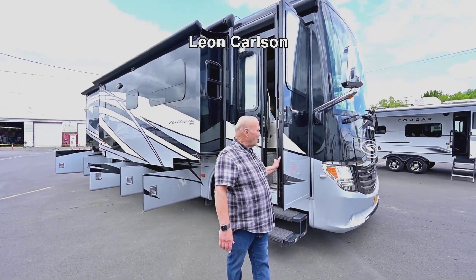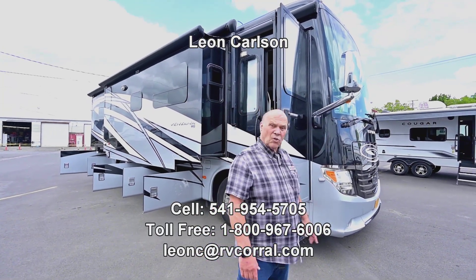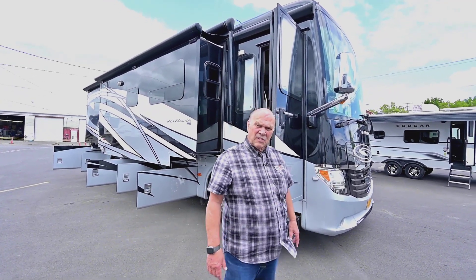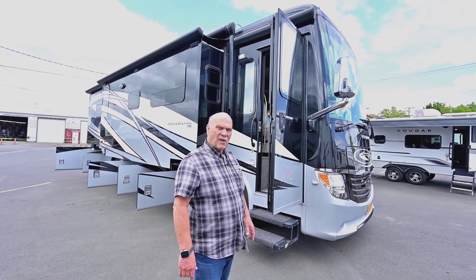Hello, I'm Leon Carlson with the RV Corral. I'm going to show you the outside of this briefly and then show you the inside. Make sure you call my cell number for any more questions — it's 541-954-5705.